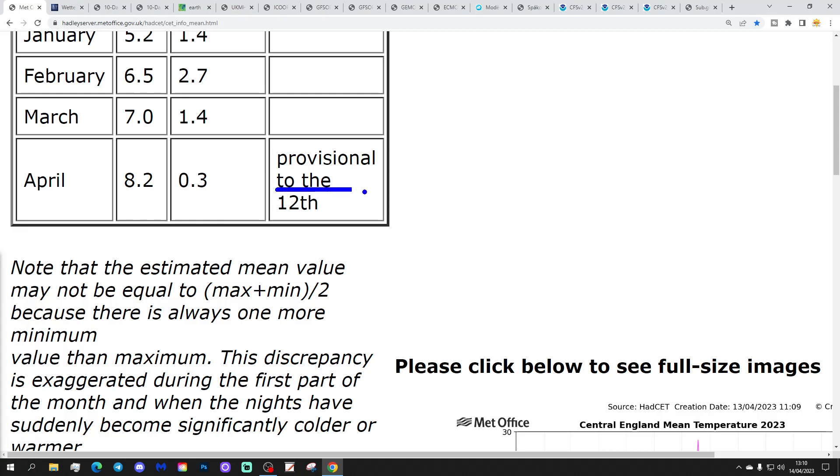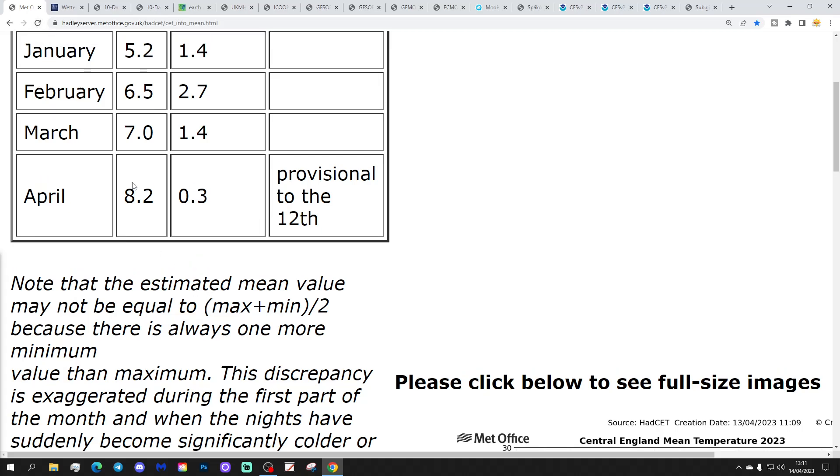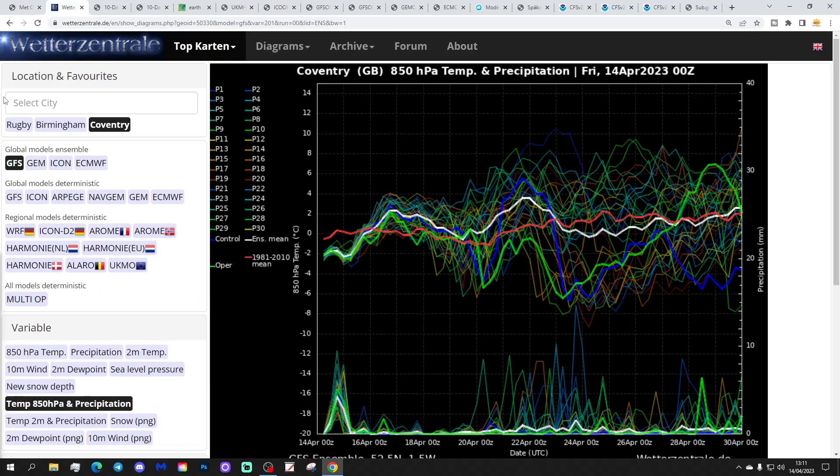Central England Temperature hasn't updated yet as I've recorded this video. So the original CET to the 12th of April, we were still sitting at 8.2, 0.3 degrees above average. We will wait for an update on that and bring you back tomorrow, hopefully.